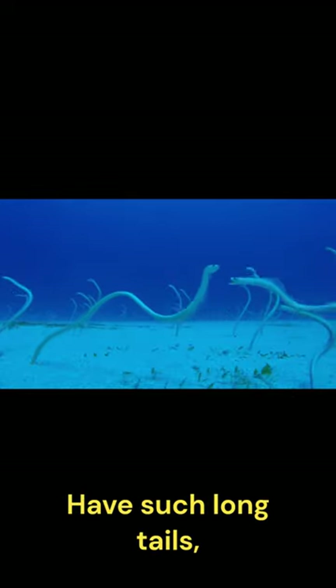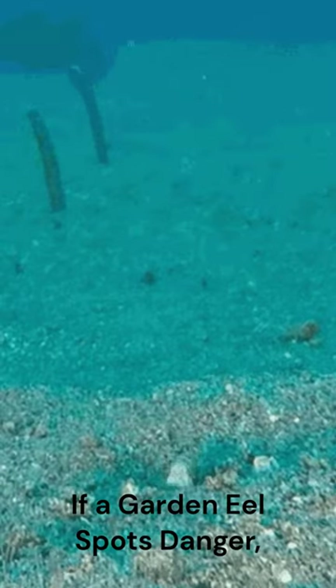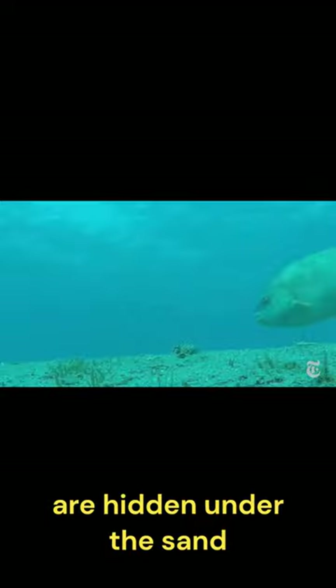Because these eels have such long tails, they rarely need to leave their burrows, so they rarely venture out. If the garden eel spots danger, they can simply dart into their burrow to escape. When one eel does this, other eels will notice, they will duck away, and this cycle will continue until all the eels are hidden under the sand.